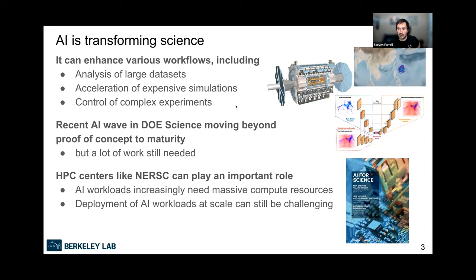A third area is control of complex experiments — things like particle accelerator beams or fusion reactors, which traditionally rely on the expertise of engineers to hand-tune parameters. You may have seen a paper from DeepMind where they had great results controlling a tokamak fusion reactor with AI, going beyond what an expert engineer could do. AI is really enthusiastically being adopted by science communities in the DOE and NSF and beyond. We see a recent AI wave, with many science domains waking up to AI's capabilities.